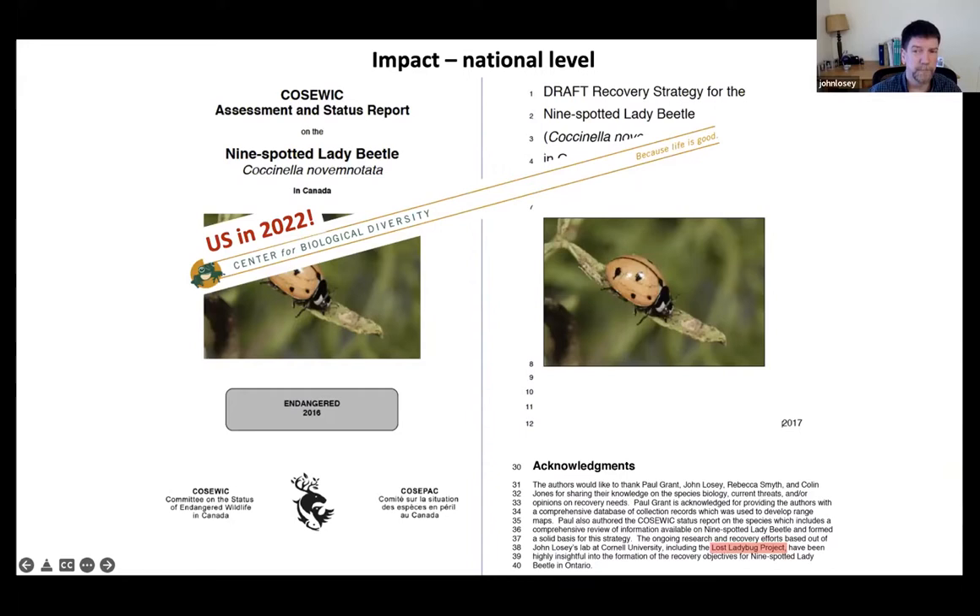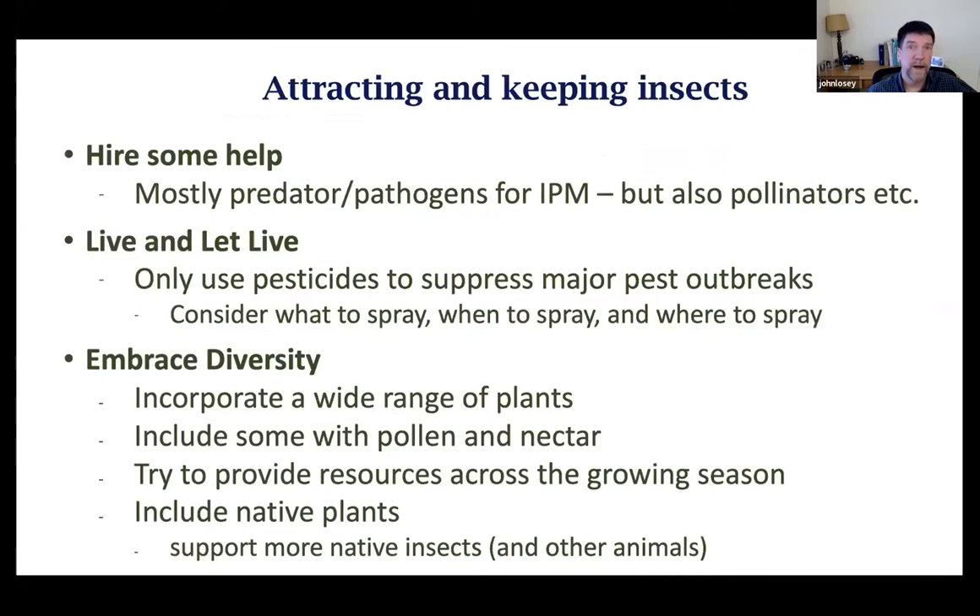That's my intro on why ladybugs need you. Now I want to focus more on how you can utilize ladybugs — how you can attract them, facilitate them, and they can help with pest suppression and biological control.